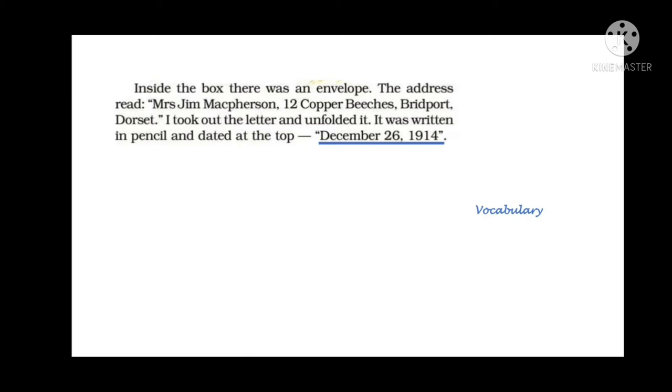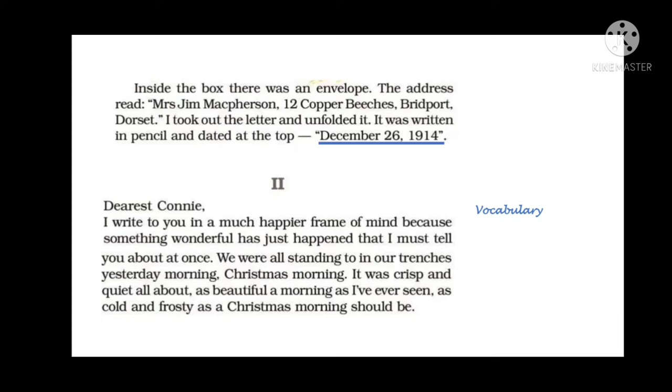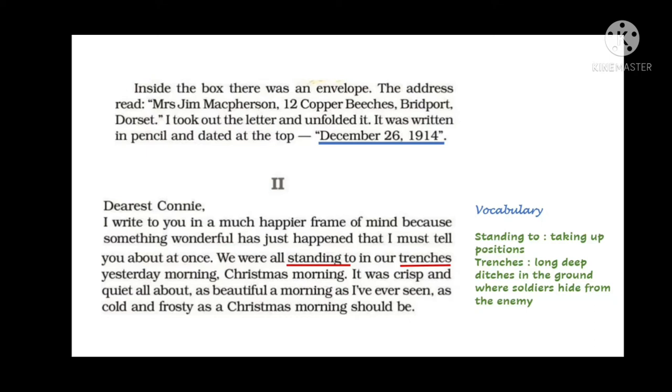In part 2, we see what was written in the letter. The letter was written by Jim McPherson to a lady named Coney. Jim wrote that he was writing in a very happy frame of mind because something wonderful had just happened and he wanted to tell Coney at once. He said that they were all standing in their trenches — long deep ditches dug in the ground where soldiers hide from enemies. He described the morning as crisp, quiet, and beautiful, cold and frosty, like a Christmas morning should be.